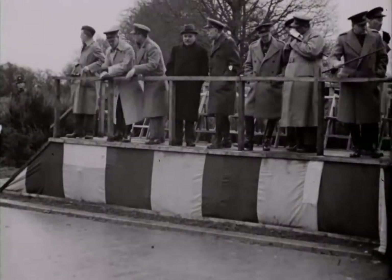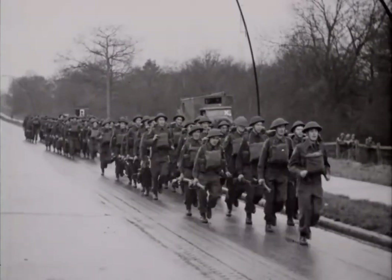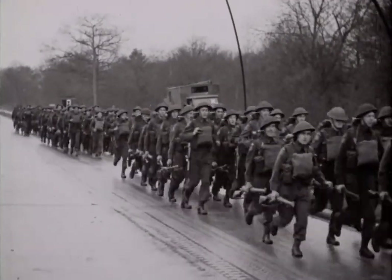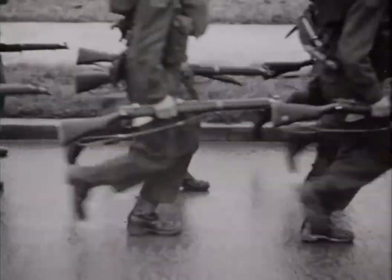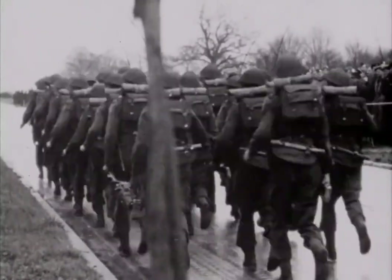But no matter how good the tools, it takes skilled workmen to use them. So it is only fitting for a parade of Canada's strength to finish with the infantry — the men whose success in battle depends upon the very human qualities of endurance and guts.